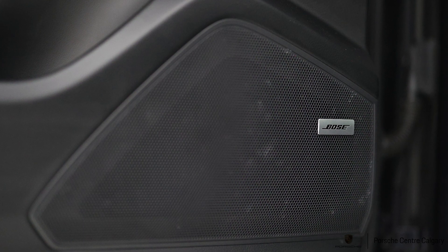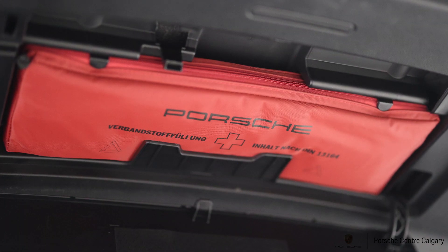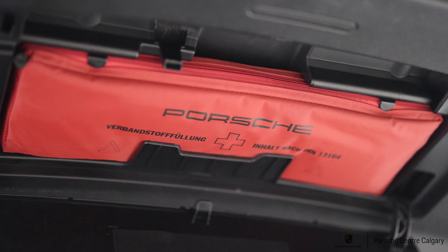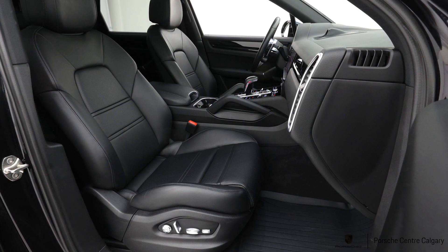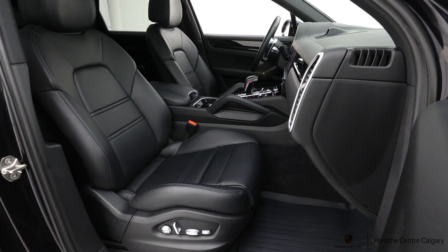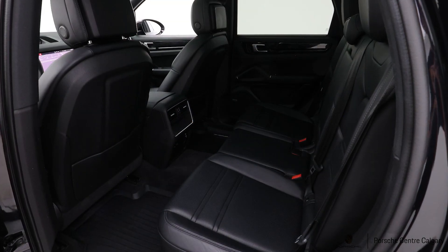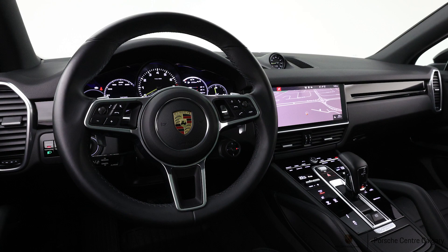Moving on to the inside, it has the black standard interior, again probably our number one most popular color choice. In terms of content added, this one has the premium package, which gives you things like the 14-way seat upgrade over the standard 8-way, so you're gaining power lumbar support four ways, plus thigh extension and driver and passenger memory positions. You also get the panoramic roof as part of that package, comfort access so you're just touching the door handle to unlock without taking your keys out of your pocket, lane change assist which is a blind spot warning, and the Bose sound system upgrade, which is pretty significant over the standard sound system.